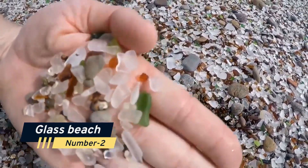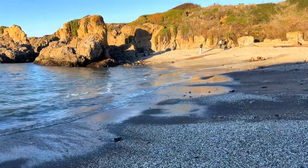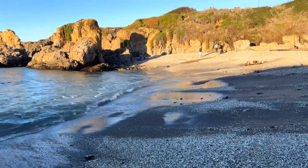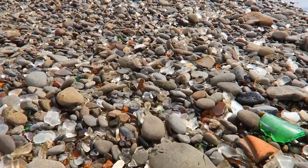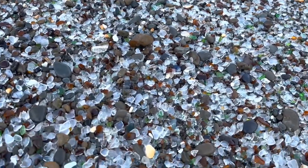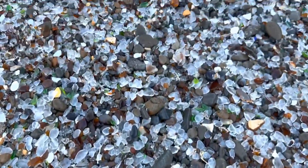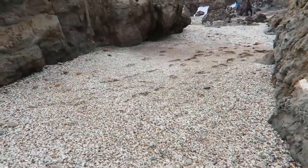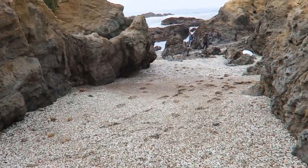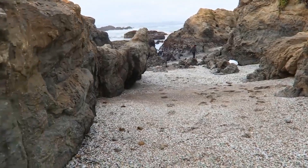Number 2: Glass Beach. Glass Beach is an interesting and distinctive location in Fort Bragg that is well worth visiting. Millions of bits of brilliant sea glass that wash up on its shores have given the beach its name. This beach was formerly a rubbish dump, and over time the waves broke down the glass into smooth, polished fragments that make for a lovely appearance. Glass Beach is now a protected area, and visitors are encouraged to take only photographs and leave only footprints.